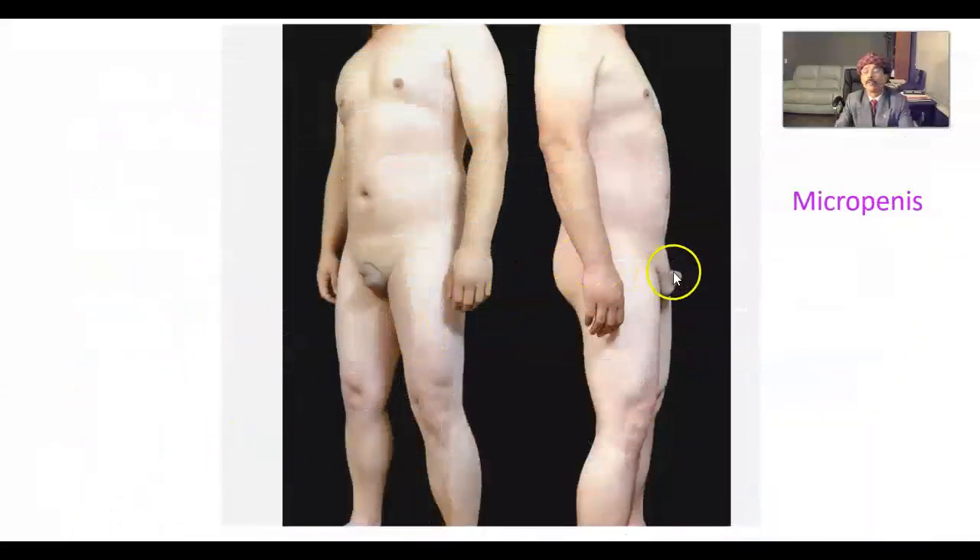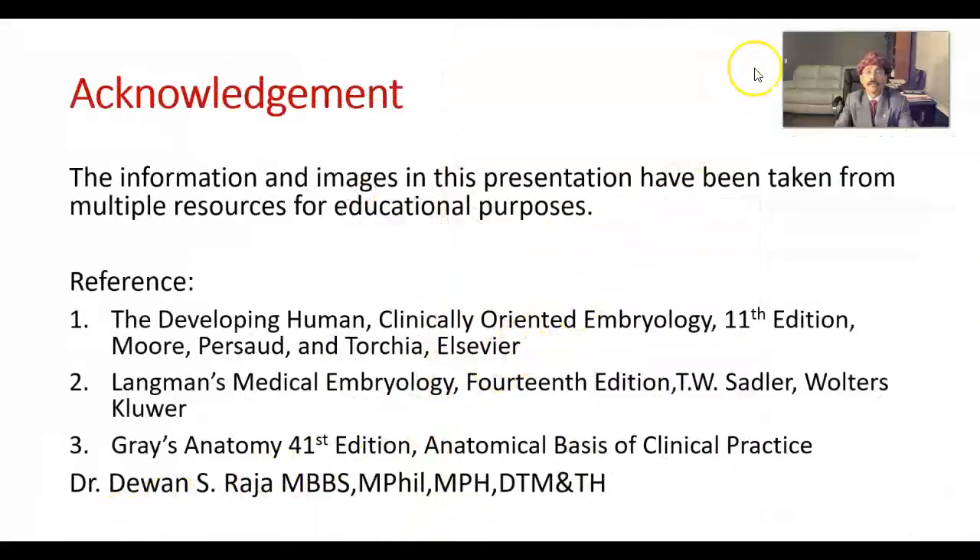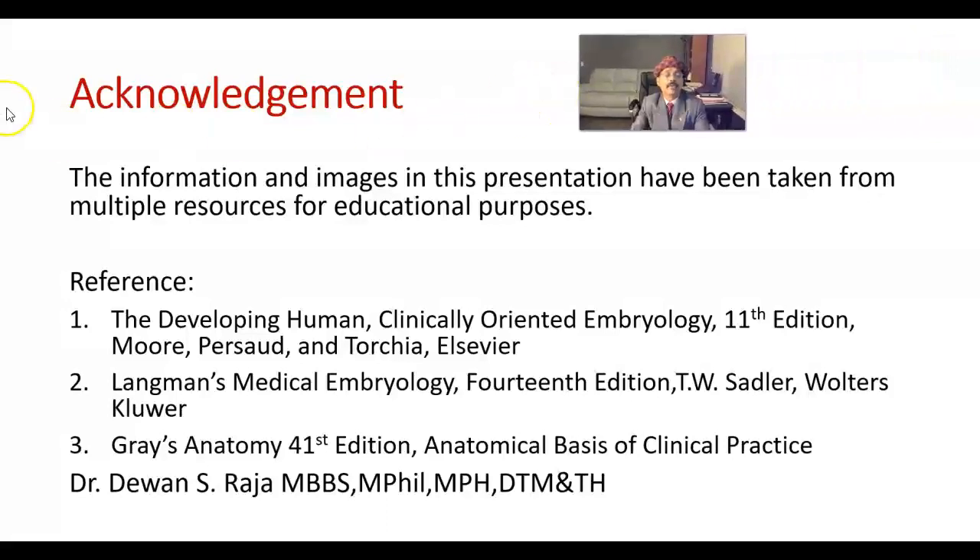This is an example of micropenis — showing the micropenis appearance and image. These are the references used; images were also taken from Mayo Clinic, Google Images, and Wikipedia.